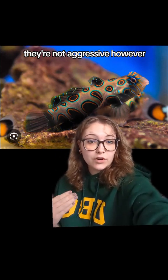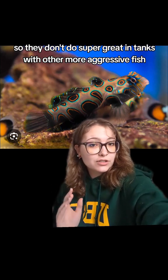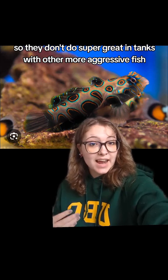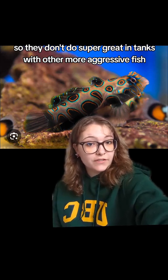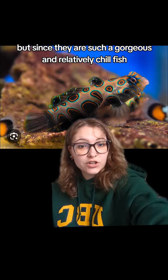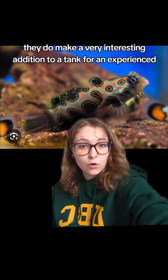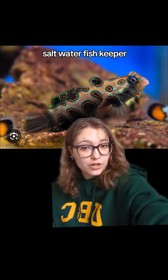They're not aggressive; however, many other types of marine and saltwater fish are, so they don't do super great in tanks with other more aggressive fish. But since they are such a gorgeous and relatively chill fish, they do make a very interesting addition to a tank for an experienced saltwater fish keeper.